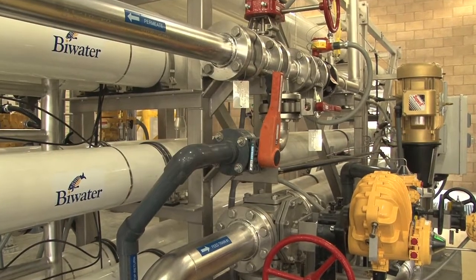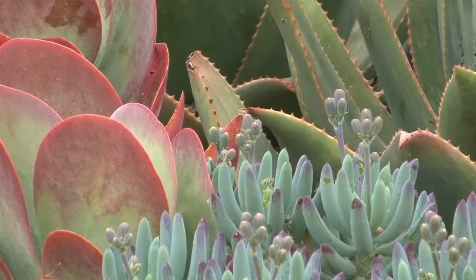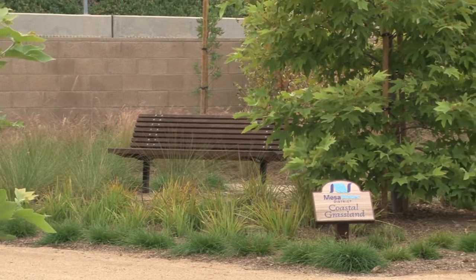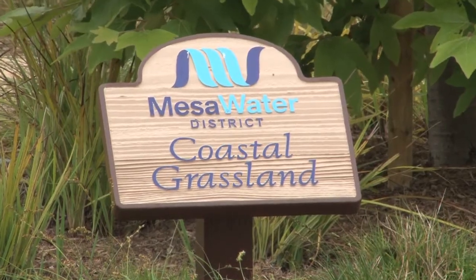General Manager Paul Schoenberger talks about the plant and its purpose: "The benefits of this treatment plant is it's the last step of our long-desired result of being 100% locally sourced with water. And it also provides a very high-quality, soft water to our customers."